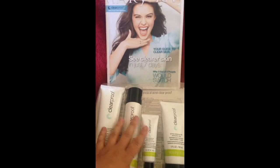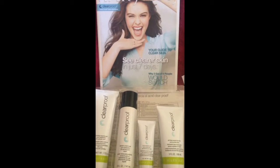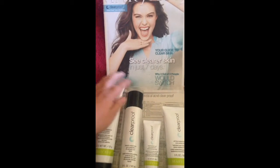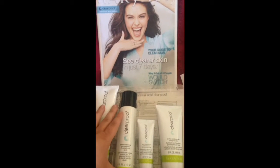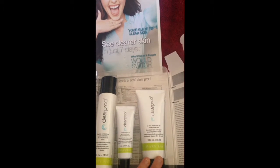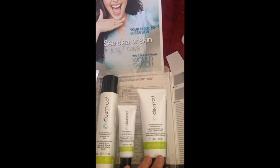They're all full size products. It contains four different products. The first is the Clarifying Cleansing Gel, second is the Blemish Control Toner, third is the Acne Treatment Gel, and fourth is the Oil Free Moisturizer for Acne Prone Skin.